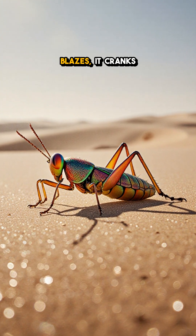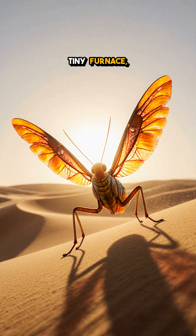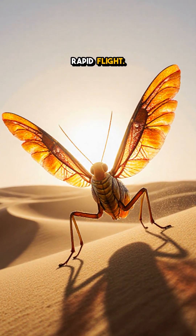When the sun blazes, it cranks up its metabolism, generating its own heat like a tiny furnace, effectively becoming warm-blooded to power rapid flight.